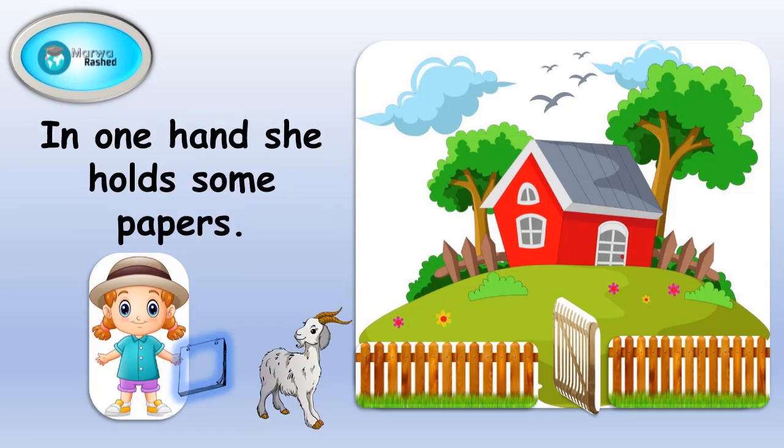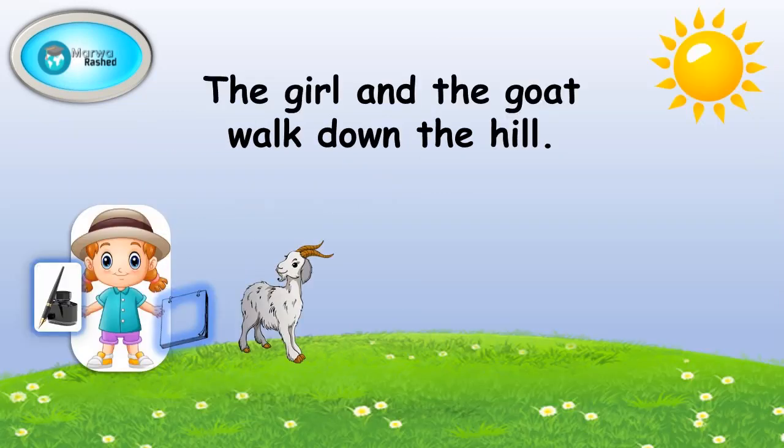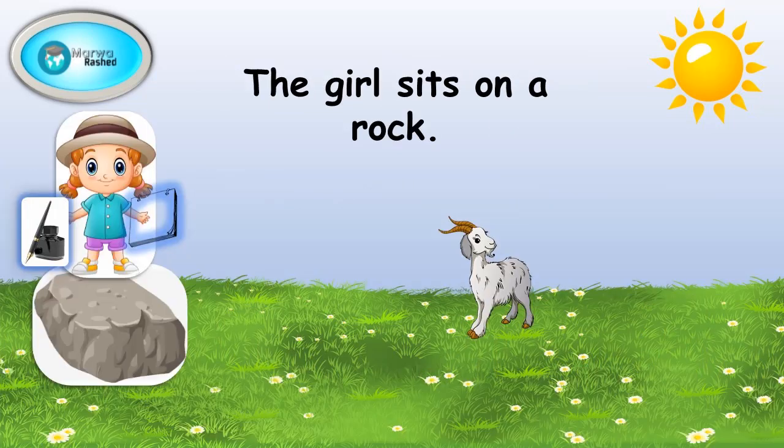In one hand she holds some papers; in her other hand she holds her pen and a bottle of ink. The girl and the goat walk down the hill. The goat starts to eat grass. The girl sits on a